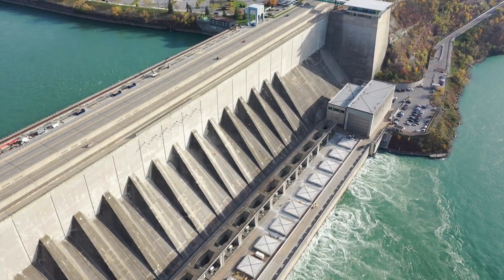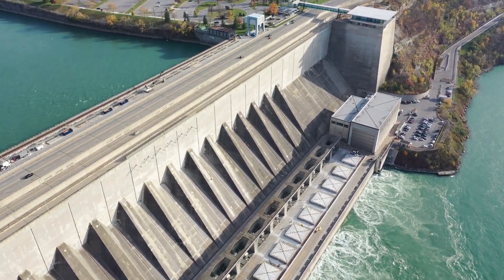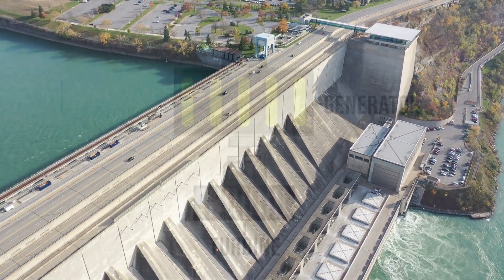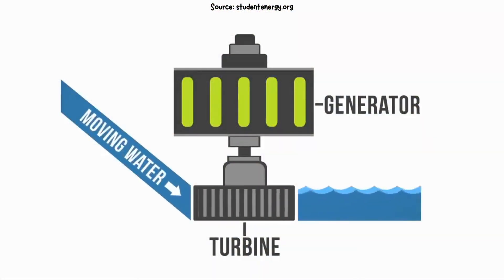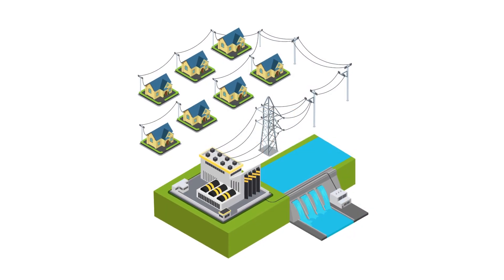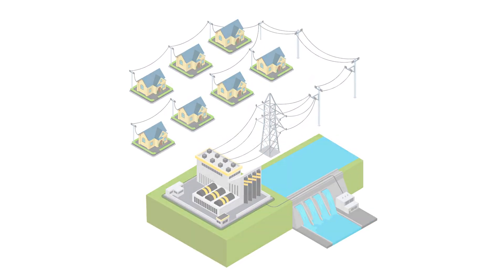Hydroelectricity. Water can also be used to make electricity. Hydroelectricity uses the power of moving water. Big dams are built on rivers, and the flowing water spins turbines inside the dam. Just like wind turbines, the movement of the water creates electricity that travels through wires to power our cities.